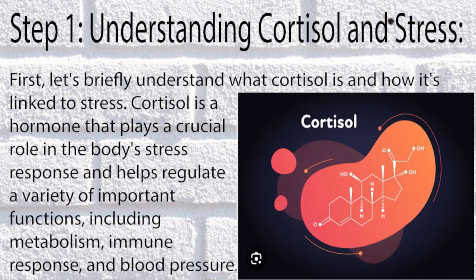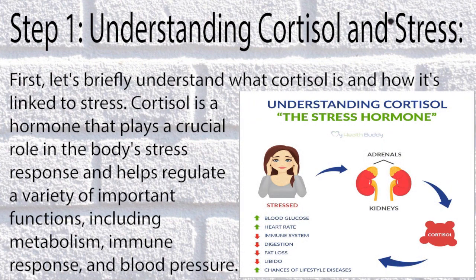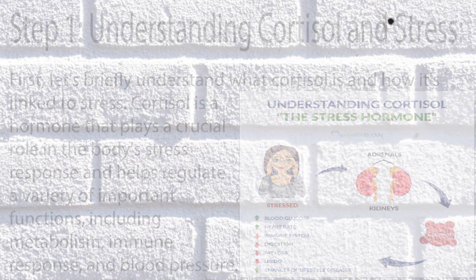Step 1: Understanding Cortisol and Stress. First, let's briefly understand what cortisol is and how it's linked to stress. Cortisol is a hormone that plays a crucial role in the body's stress response and helps regulate a variety of important functions, including metabolism, immune response, and blood pressure.